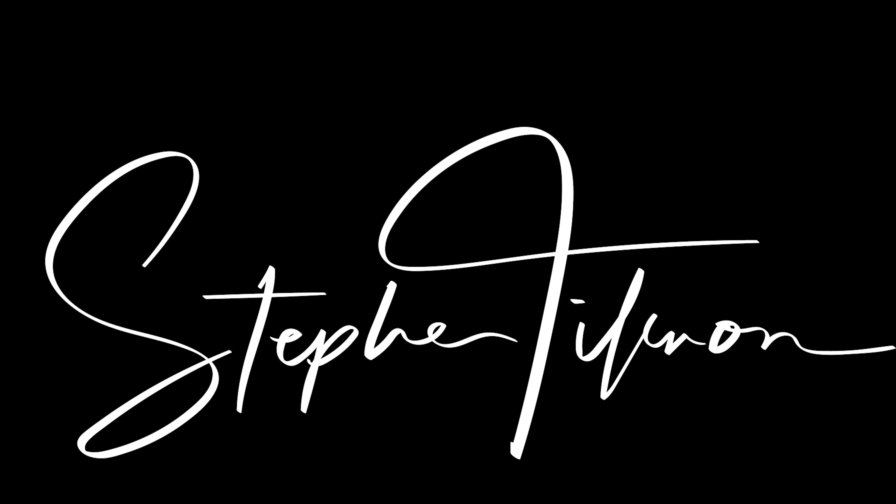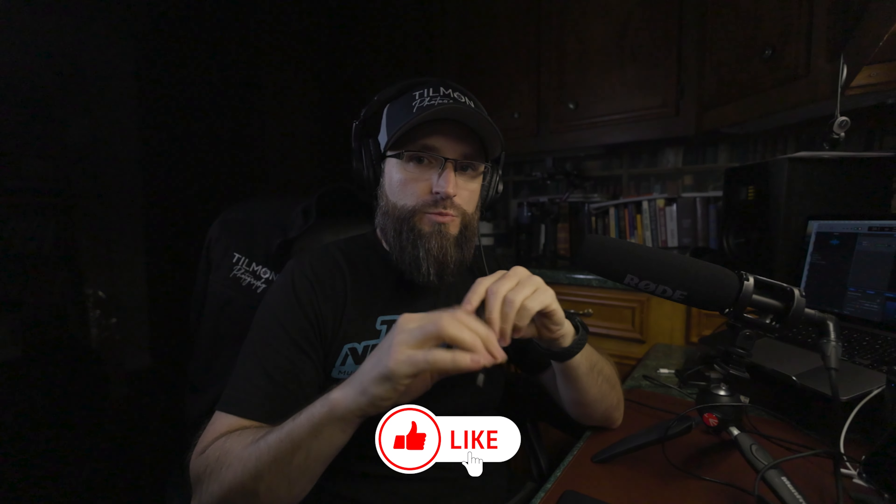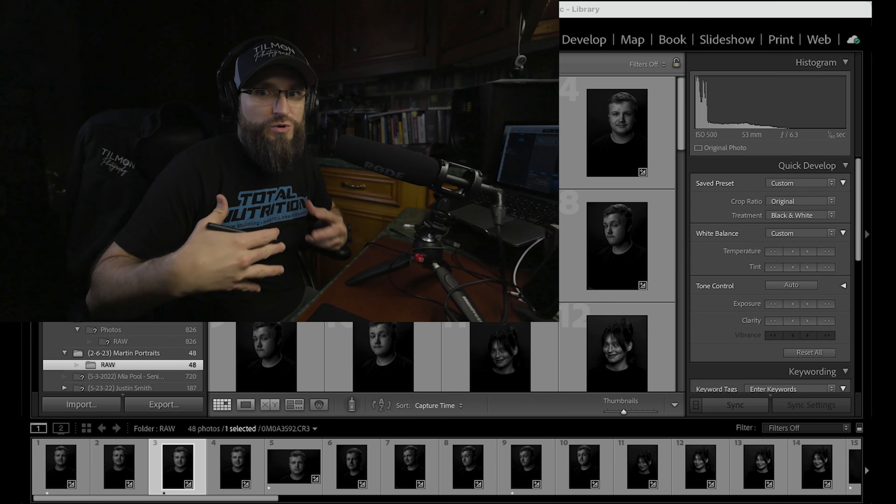Today we're going to dive in and talk about how to take and edit portraits. What's up guys, welcome to my channel. My name is Steven Tillman. If you've been following me, you know photography is one of my passions and I teach it here. I do portraits a lot, weddings, and things like that. My main work through the week is real estate, which is constant, and that makes it where I can charge more because I'm not so hungry for the money.